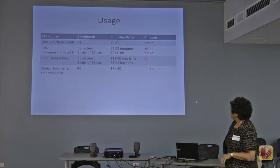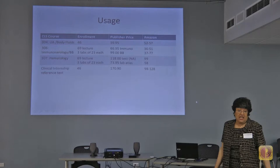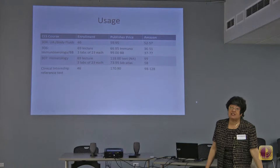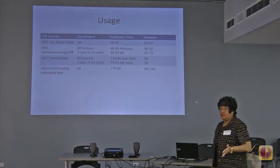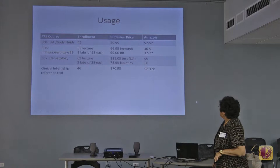In hematology, the course I teach, it's a large lecture of 69 with three lab sections of 23 each. That text is extremely expensive at $118 — and that's one of the less expensive ones; you can go as high as $200 for a common text. Unfortunately that text is not available through the program, but our mandatory lab atlas is available, and I think because we're high users. It's $73, and you can see the prices on Amazon.